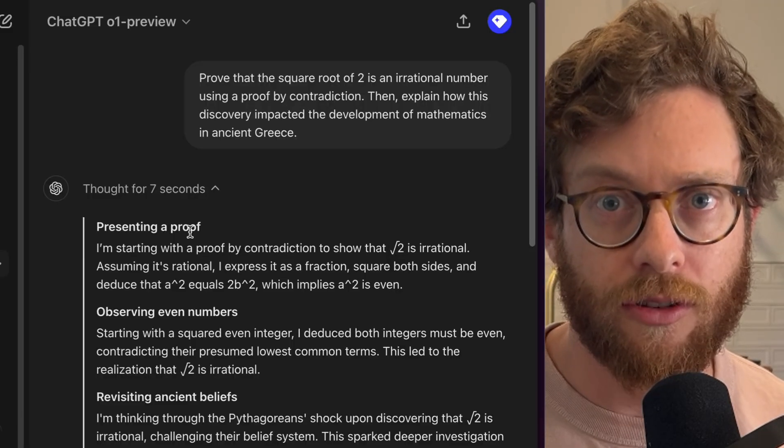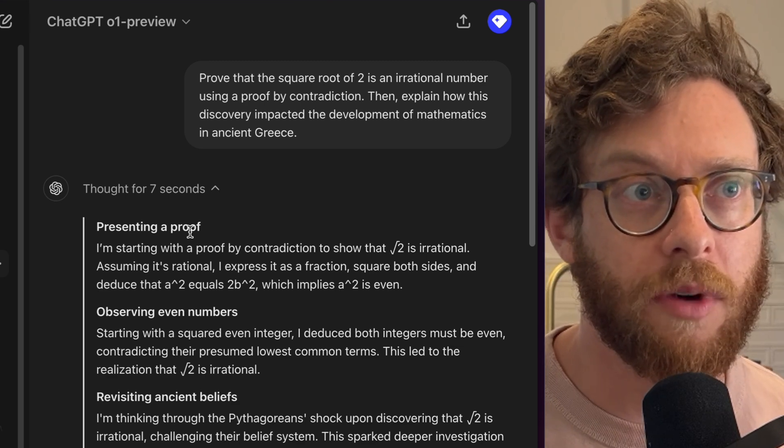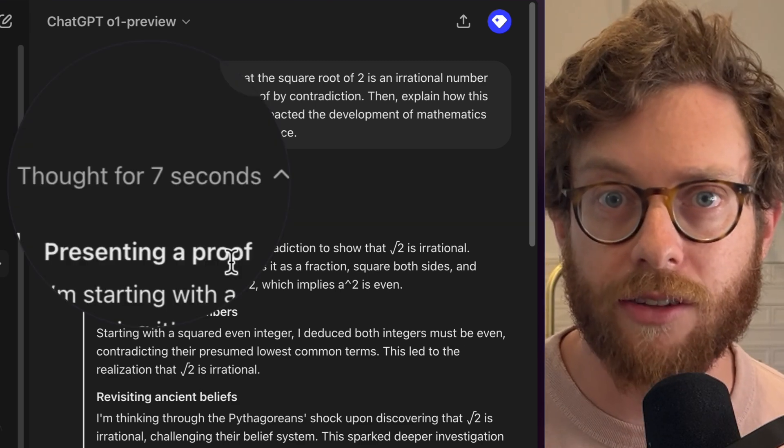This is actually a totally new paradigm for AI performance. Previously, the only two ways to make a model better were to add more data or train it with more compute. But when you ask O1 a question, it thinks for a certain amount of time — this one thought for seven seconds. What OpenAI has found is that if you scale the amount of time the model uses to think, you also scale performance. So they found a new way to create better performance: just spend more time thinking during inference, when the AI is responding to a prompt.